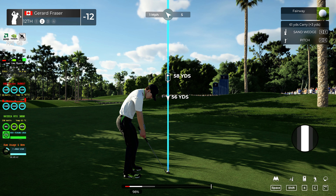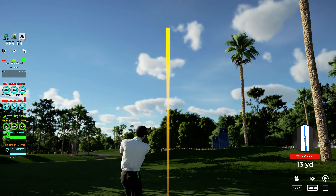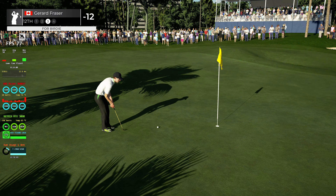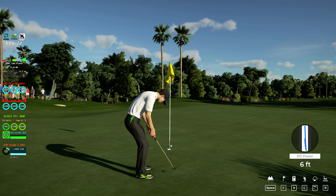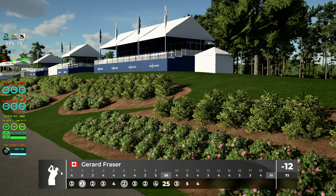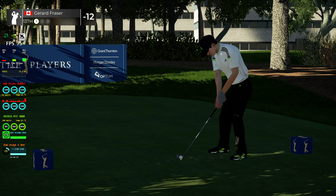Oh, that was close. That'll work. Here we go, birdie putt coming up. So far so good. Give this one a tap and we will mosey on our way. Tapping in for par and we're moving on. And after that one, 12 under par.